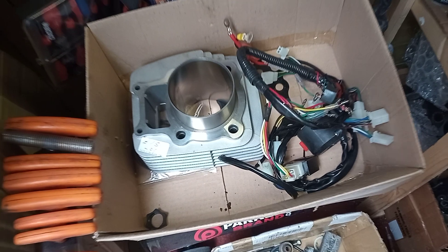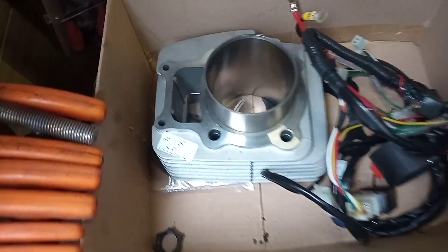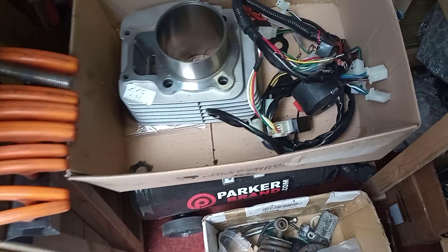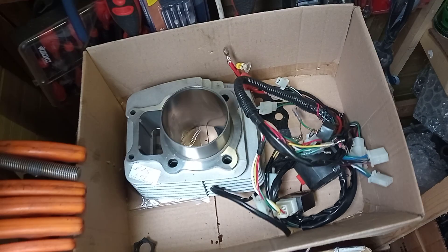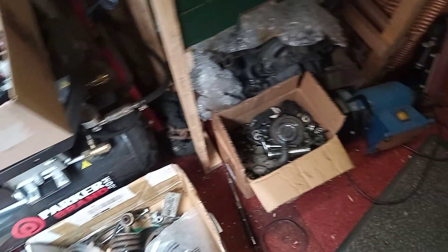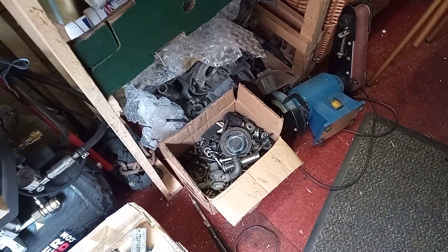I gave the guy £25 for a set of Yammy clocks and this little box of goodies. So yeah, Dave spent a bit, but I got some decent deals.